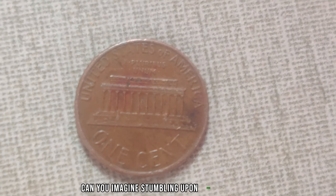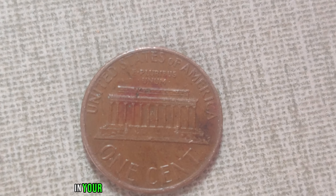Can you imagine stumbling upon such a fortune in your attic or buried within a forgotten coin jar? It's stories like these that fuel the dreams of every collector, igniting a passion for the hunt and the thrill of discovery. The 1974 no-mint mark Lincoln penny isn't just a collector's item — it's a piece of history, a tangible connection to a bygone era.